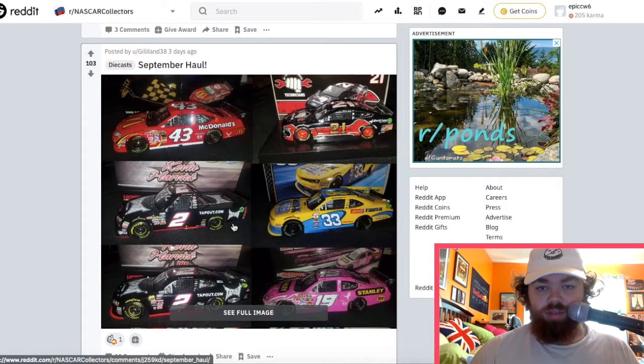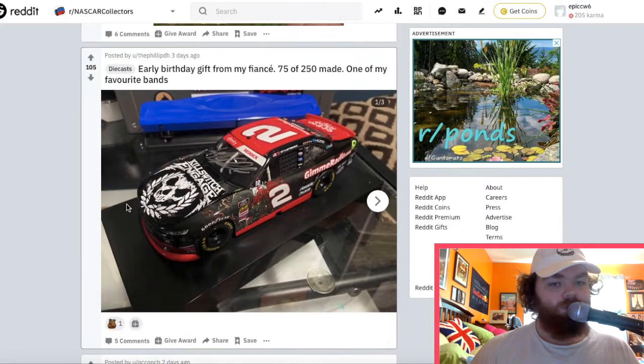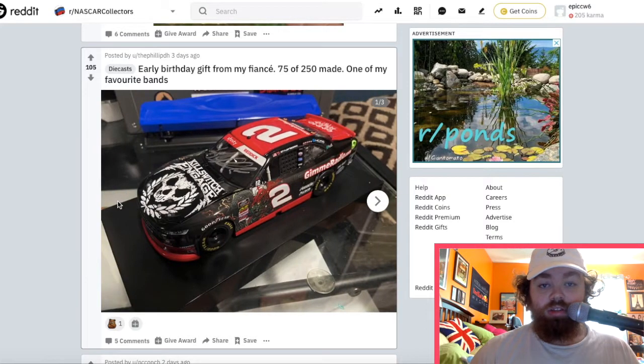Got some really cool cars here as well. Got a car-of-tomorrow — shout out to that. Tyler Reddick Xfinity car from 2019 — 75 or 250 made. That's really cool when you get the cars with a low amount made. I think I got a Kevin Harvick where only like 250 of them were made. So that's pretty cool.